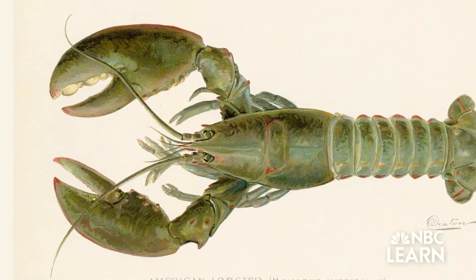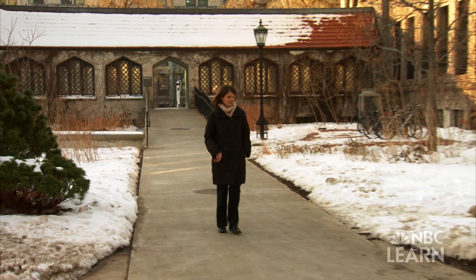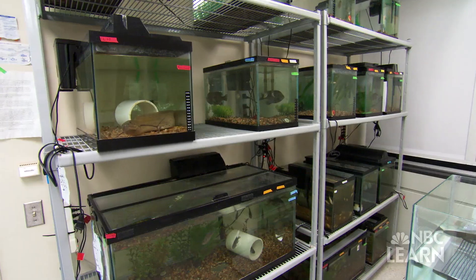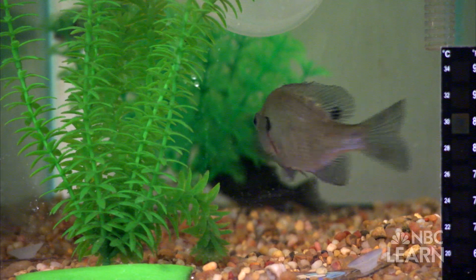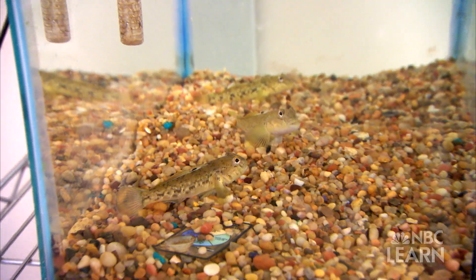Most animals have brains. Insects have brains, things like crabs and lobsters have brains, all vertebrates like us and fish have brains. Melina Hale is a neurobiologist at the University of Chicago who is funded by the National Science Foundation. She studies the brains of different types of fish that have evolved over time in order to unlock the secrets of how the brain works.